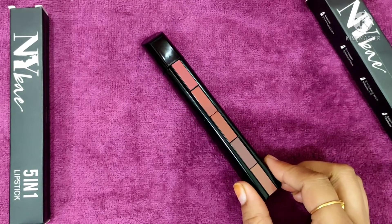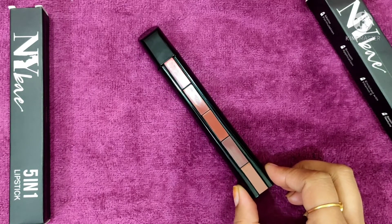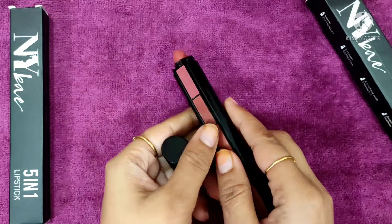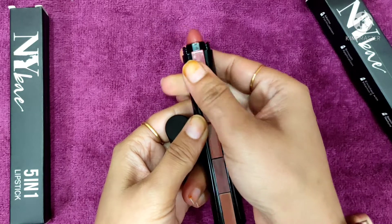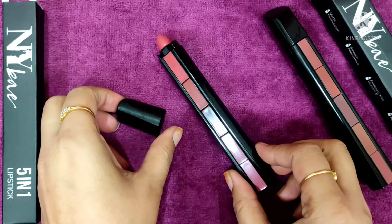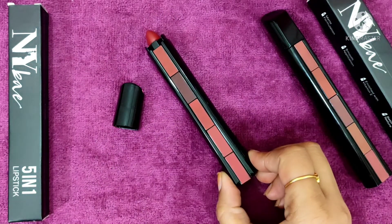This is the first shade, Shade Number 1 Nude Mood, and you can see how beautiful the nude shades are. You get a total of 5 shades in this set. Moving on to the swatches — you want to push the lipstick up carefully to reveal the shade without breaking it.